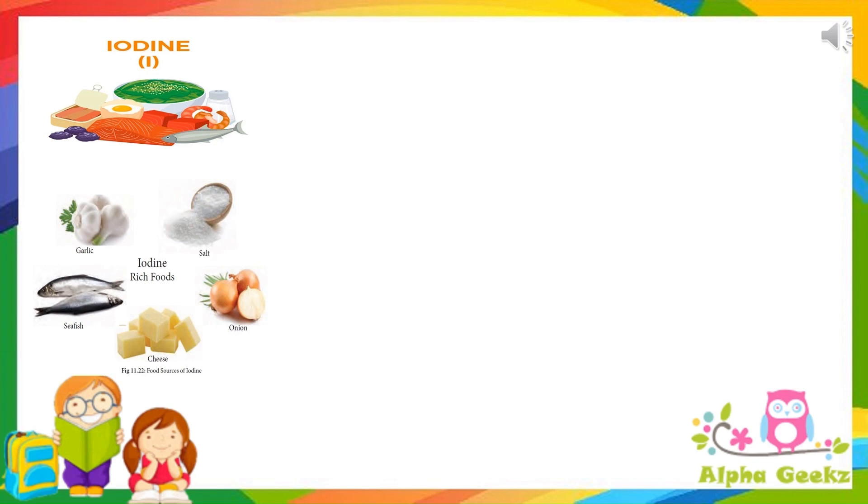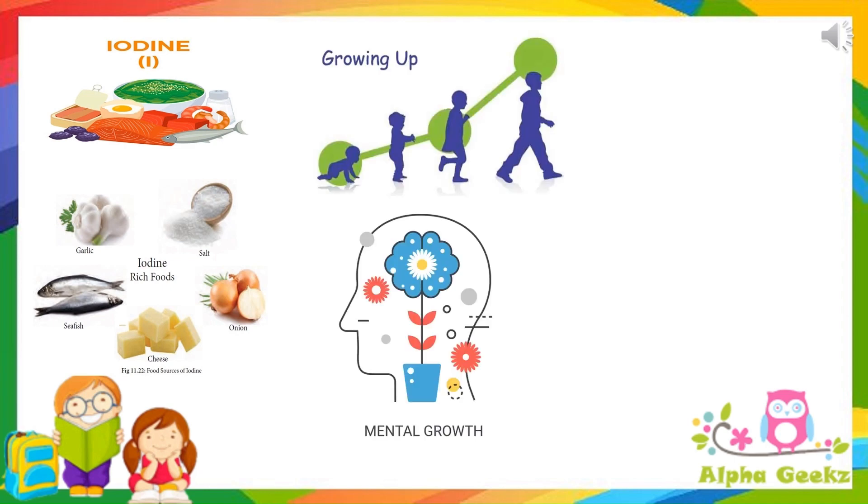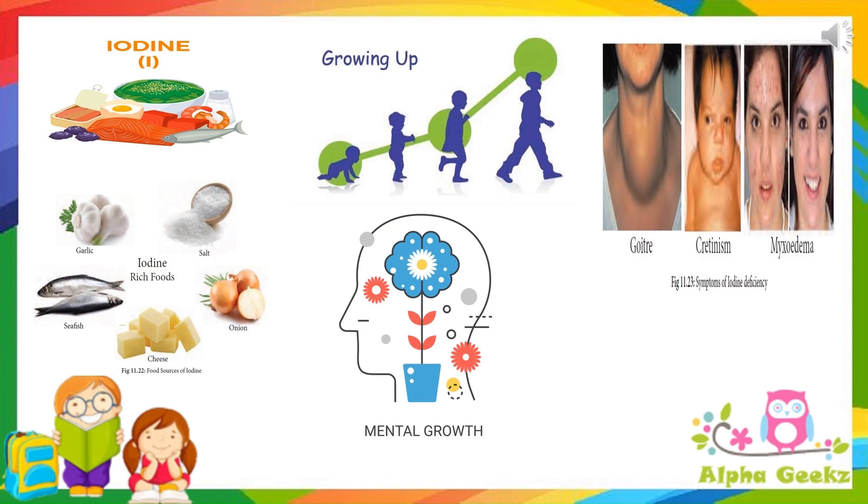Iodine. Its source is iodized salt, seafood, etc. It is required for proper physical and mental growth. Its deficiency causes goiter, cretinism and mixed edema.